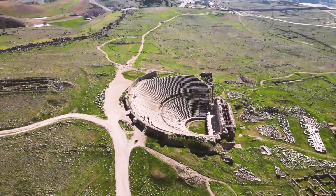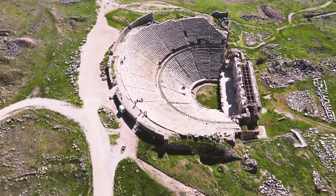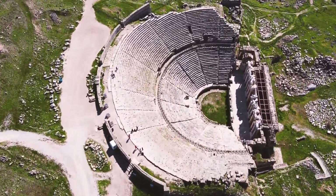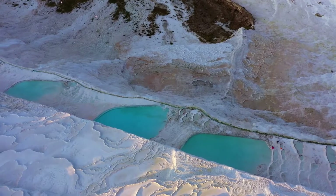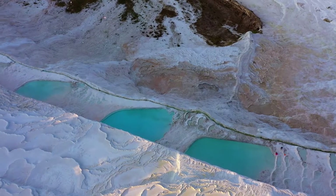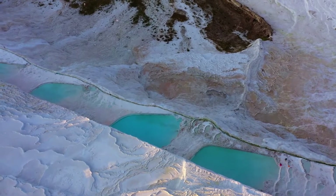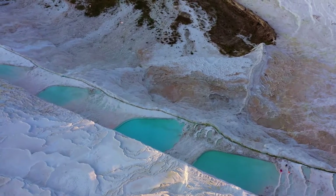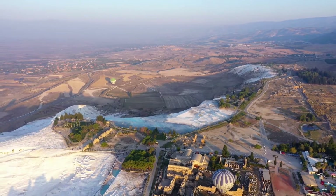After viewing the ruins of the city's agora, gymnasium, necropolis, and massive gates, as well as the ancient theater with its views of the surrounding countryside, you may take a dip in the historic pool's mineral-rich waters, which helped make this spa town famous in antiquity. After that, descend the travertine hill to the modern Pamukkale settlement below by wading through the water-filled top terraces.